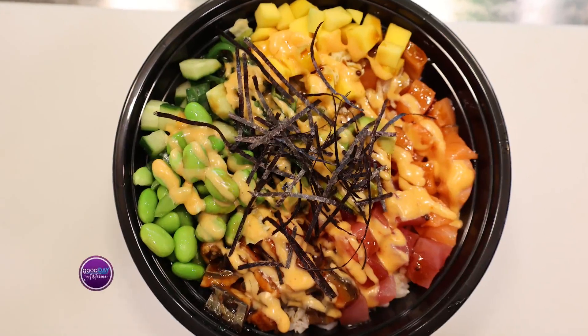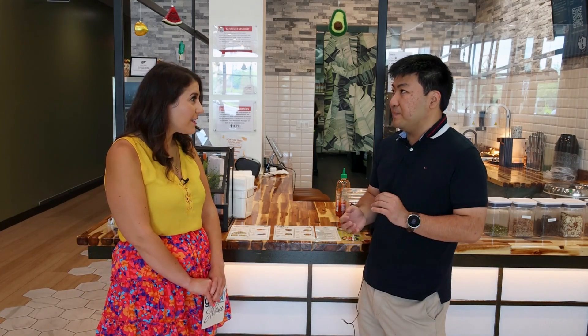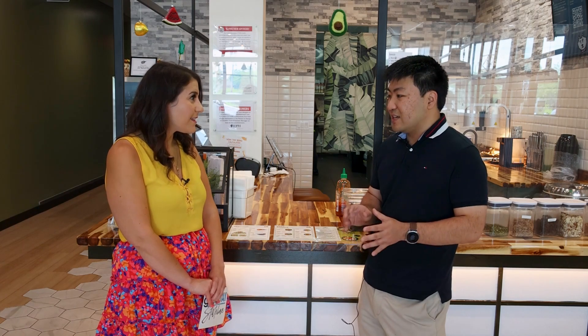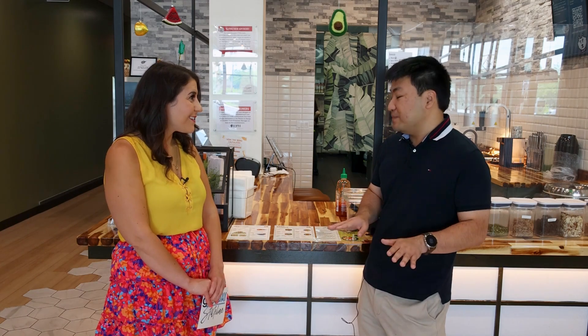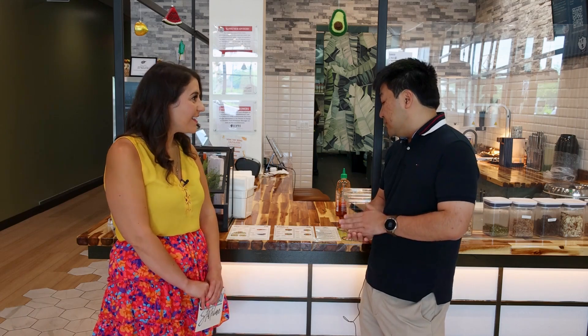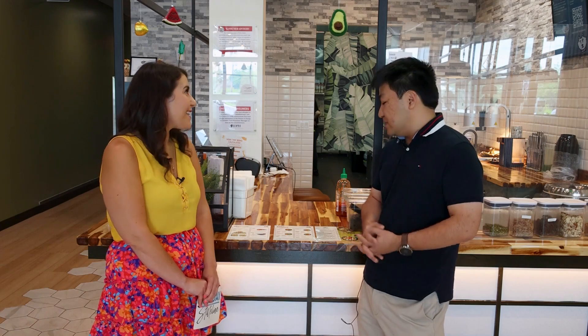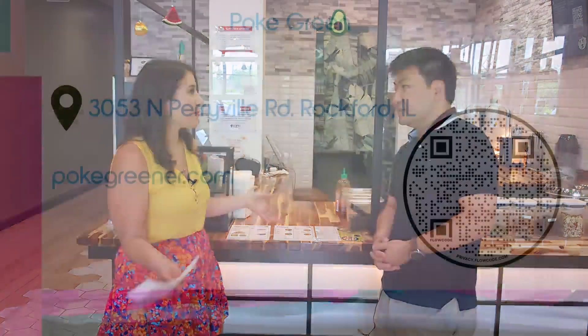So if somebody came in for the first time, what bowl from your chef's choices would you recommend? So far the most popular ones are the Sibo and the Surf Bowl. The Surf Bowl gives you more of a tropical feel — you get pineapple and mango at the same time, so it tastes more like you're on a Hawaiian beach. For the Sibo, you get every single raw protein we produce — the salmon, the tuna, the eel — all three together. And the best part of everything is that the food is fresh and pretty good for your body too.